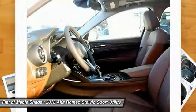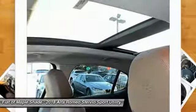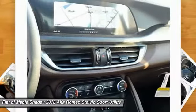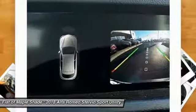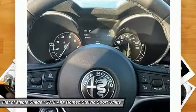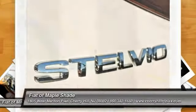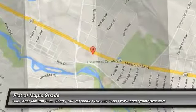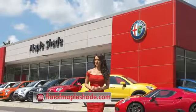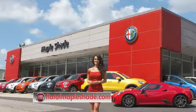Your new ride is just a phone call away. We're located on Route 38 in beautiful Maple Shade, New Jersey, or online at fiatofmapleshade.com.